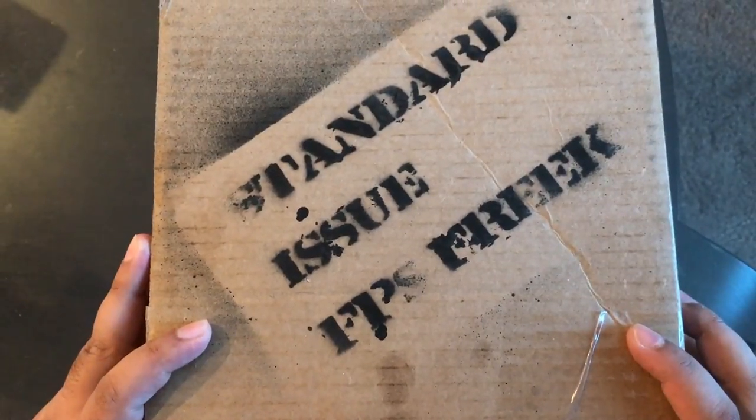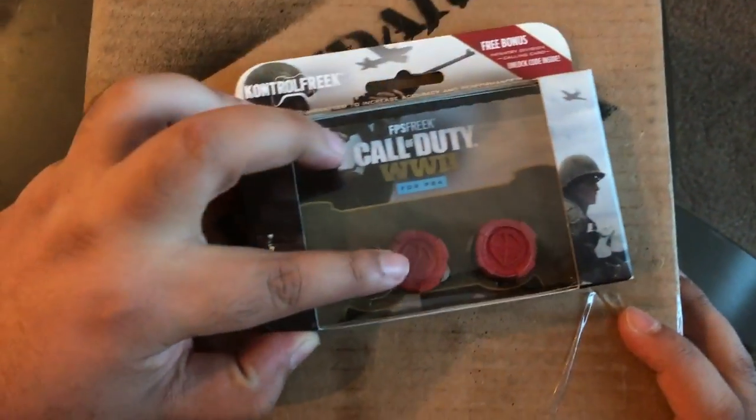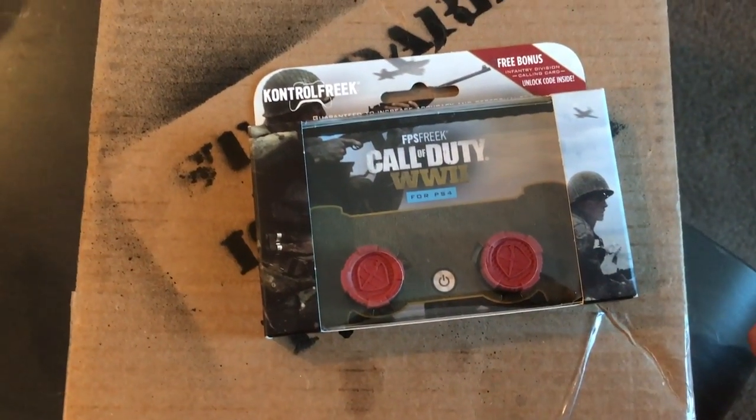We are talking about the brand new product from Control Freaks — the brand new Call of Duty World War 2 Freaks right here. These things are amazing. But before we get into this, they actually sent me some goodies in this box.